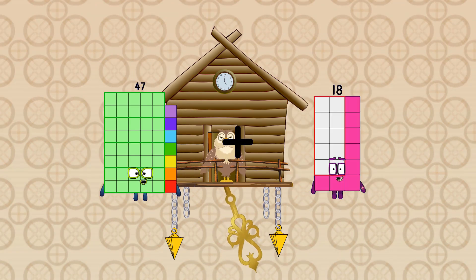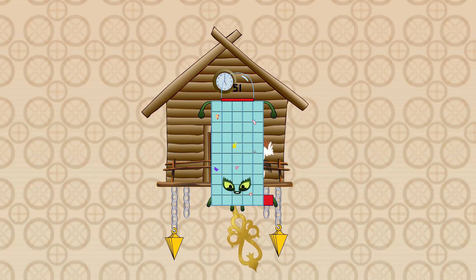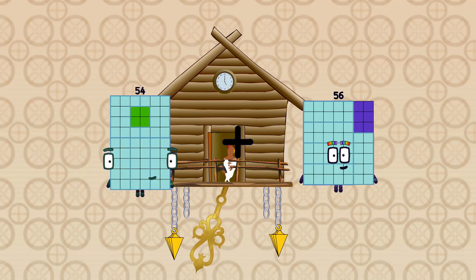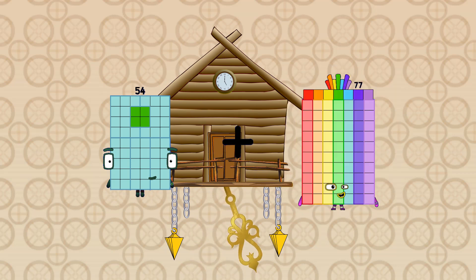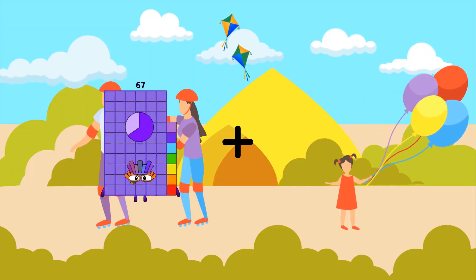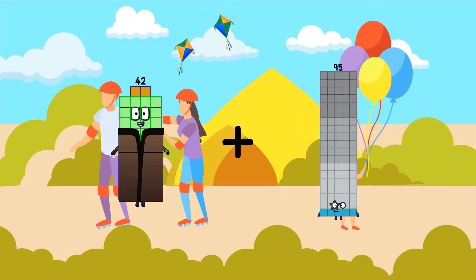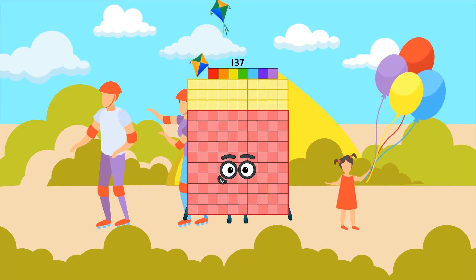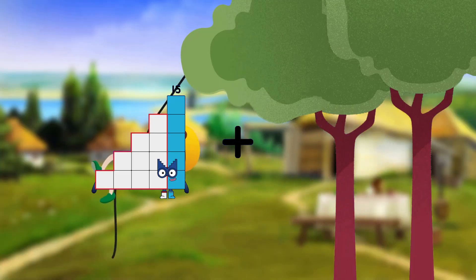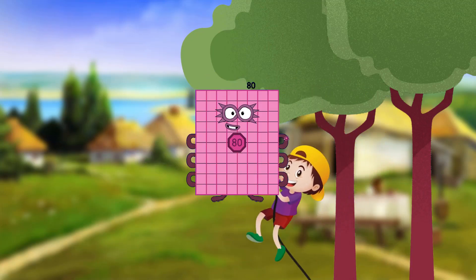47 plus 4 equals 51. 54 plus 77 equals 131. 42 plus 95 equals 137. 15 plus 65 equals 80.